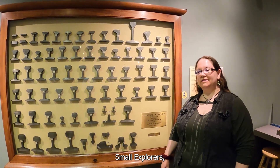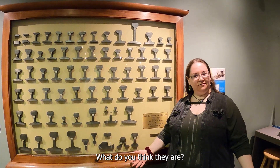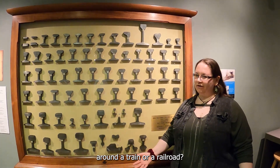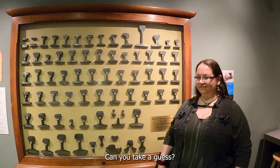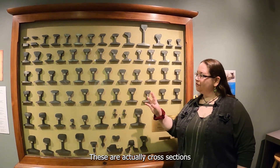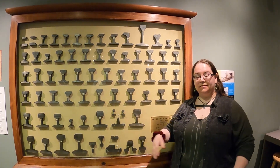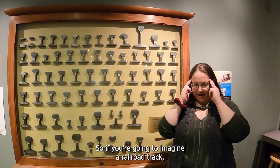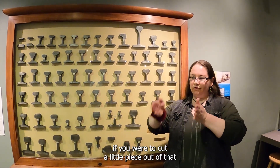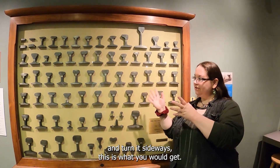Small Explorers, take a close look at the objects in this case. What do you think they are? And what might they be used for around a train or a railroad? Can you take a guess? These are actually cross sections of different types of railroad tracks. So if you're going to imagine a railroad track, that long piece of metal that the train wheels run on, if you were to cut a little piece out of that and turn it sideways, this is what you would get.